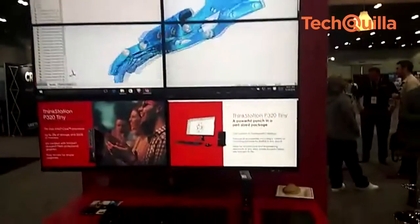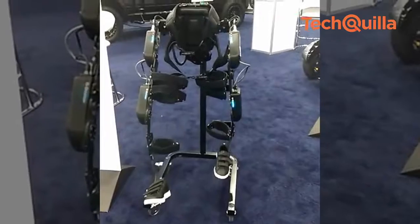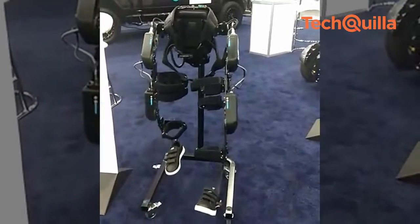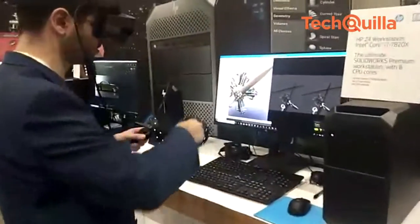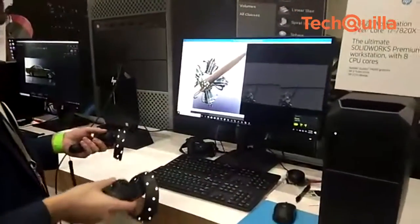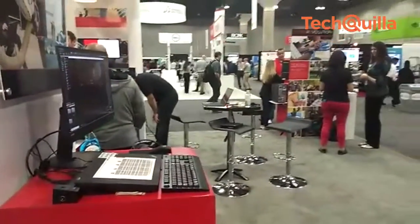SolidWorks World is a community where engineers and innovators share their vision. It is a gathering of mechanical engineers, industry leaders, and partners who join together to share stories, explore new ideas, and learn about the latest trends impacting 3D design. Following are some of the products showcased at SolidWorks World 2018.